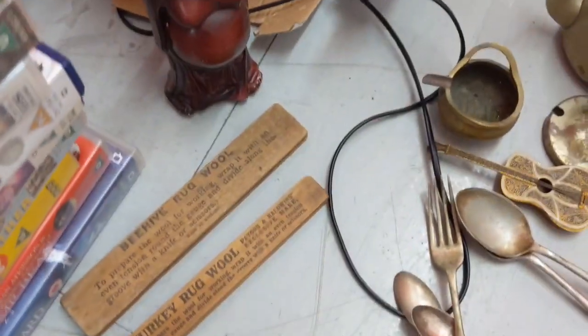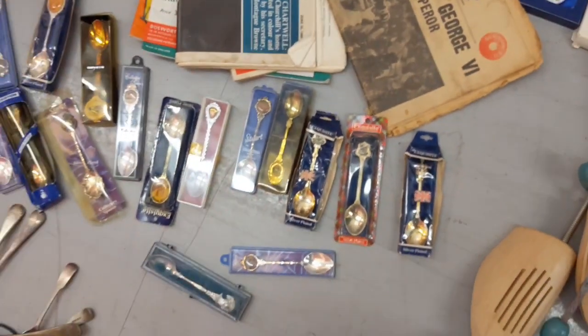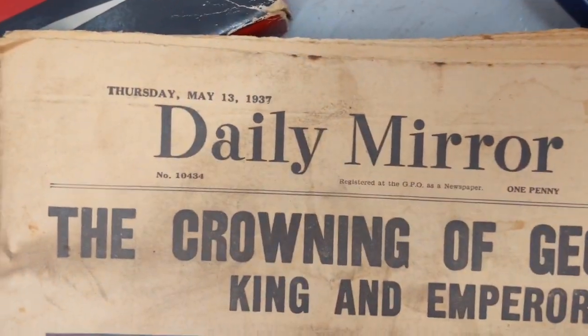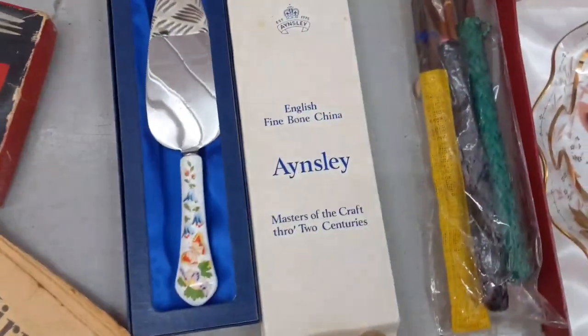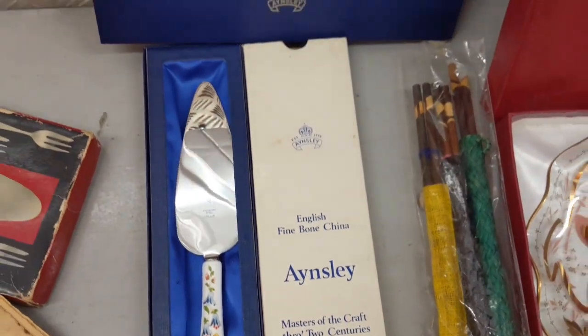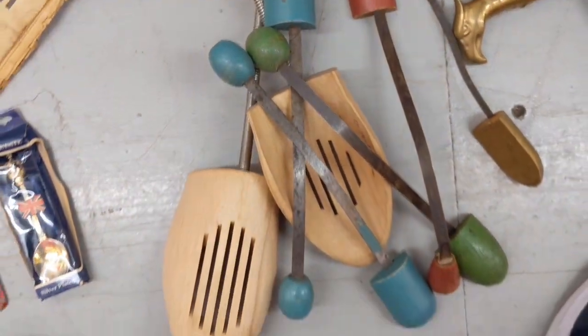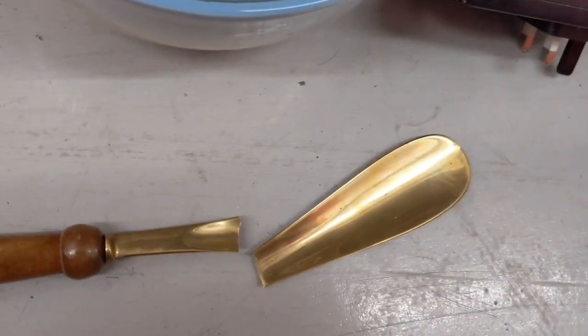Some VHS tapes — some of them might be worth something. Little pots. Got all these collectable teaspoons — look at them all. Some old paperwork and old cutlery. That one — Thursday May the 13th 1937, the crowning of George VI, King and Emperor. That's got to be worth some money — brand spanking new. Ainslie fine bone china. A christening plate. Weird chopsticks. Shoe stretchers — that's a shame, they've just shoved it in the box and the shoe arm bit's broken off.